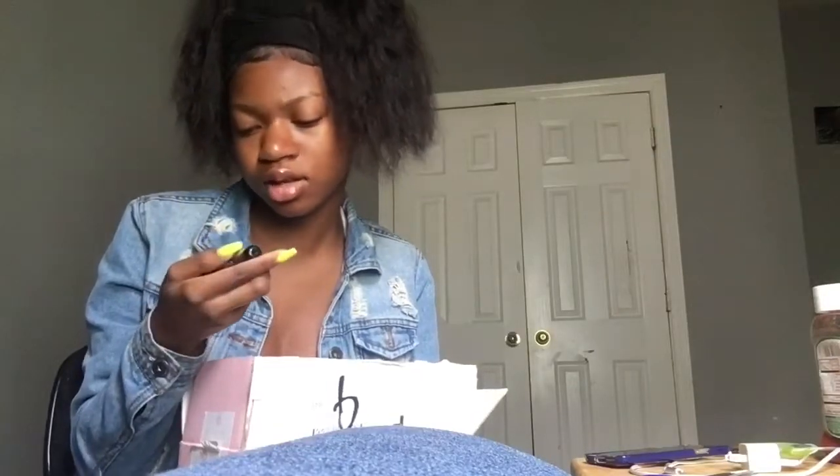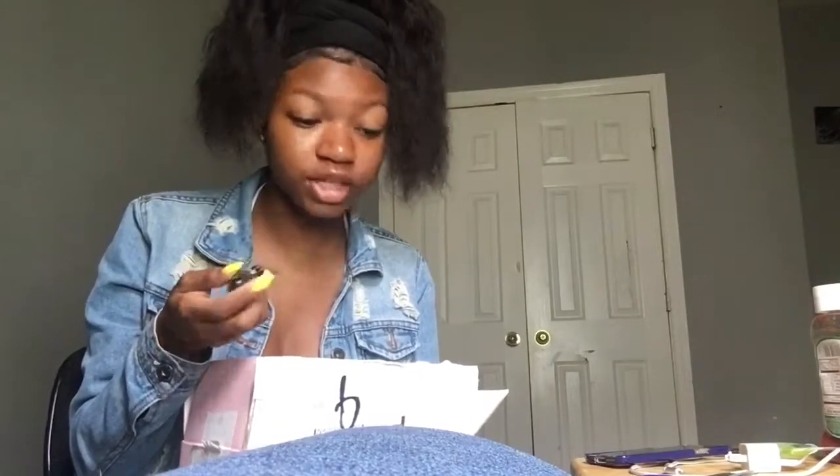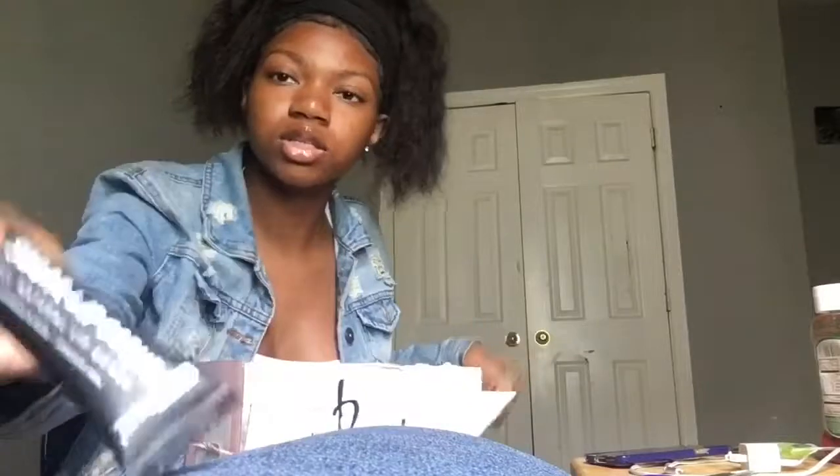For those of y'all that be licking your lips when you get your lip scrub because they taste good — I don't know about this one, but the scent is Peach. And this is what it looks like.